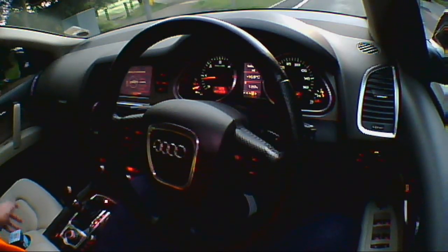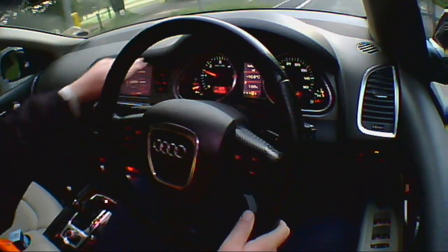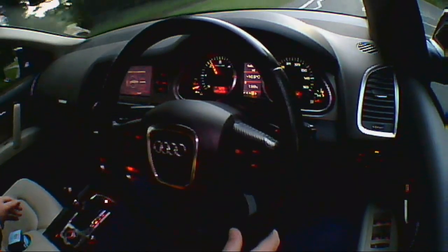The interior of the vehicle I would describe as a little bit bland, to be honest, but it's by no means cheap. It's all very solid. Obviously there are variations with the interior, so this one's not the greatest.